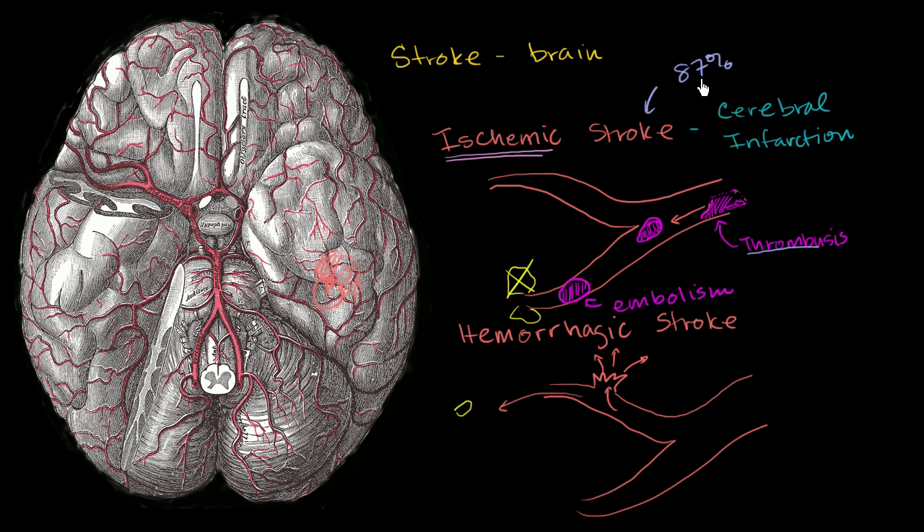Since 87% of strokes are ischemic strokes, the remainder are hemorrhagic — the remaining 13% of strokes.